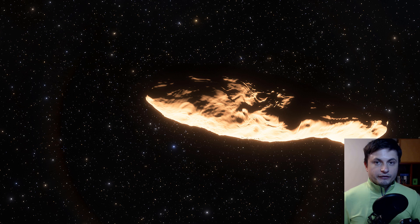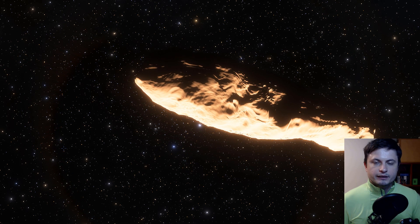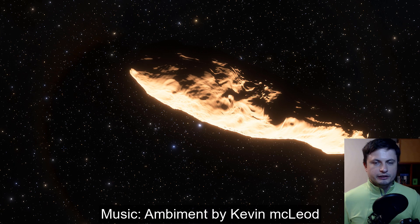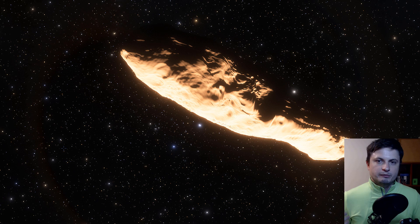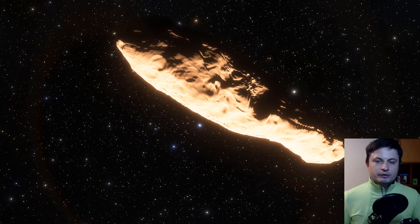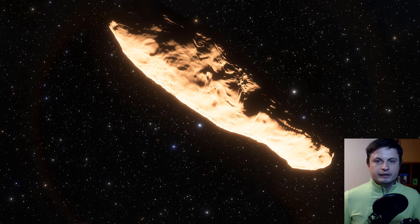There are actually a lot of things we've learned about Oumuamua since the first discovery. One of those things is that it's super long, it spins really fast, but the coolest part, at least in my opinion, is that it also seemed to have been accelerating at some point near the sun.